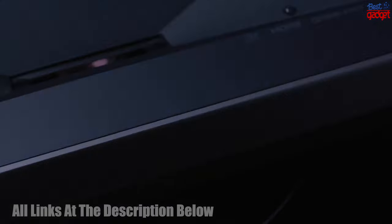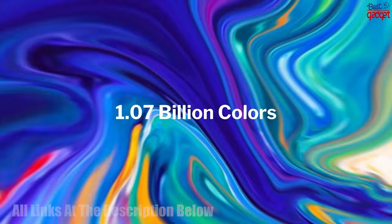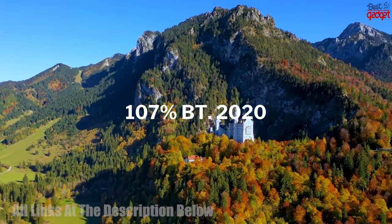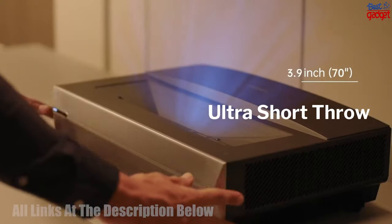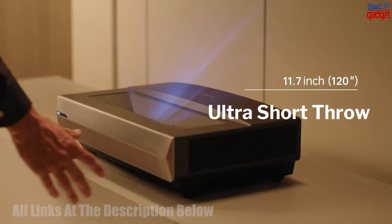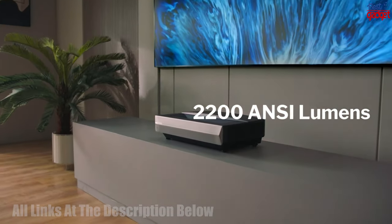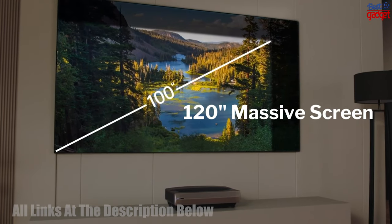The Casiris S64K triple laser projector is a high-end, state-of-the-art digital projector that uses triple lasers to produce exceptionally sharp, detailed, and vibrant images with a 4K resolution. It is designed to provide an immersive viewing experience in home theaters, conference rooms, and other large venues. The triple laser technology allows the projector to produce a wide color gamut and high contrast ratio for exceptional picture quality, and its 4K resolution ensures that every detail is crisp and clear.